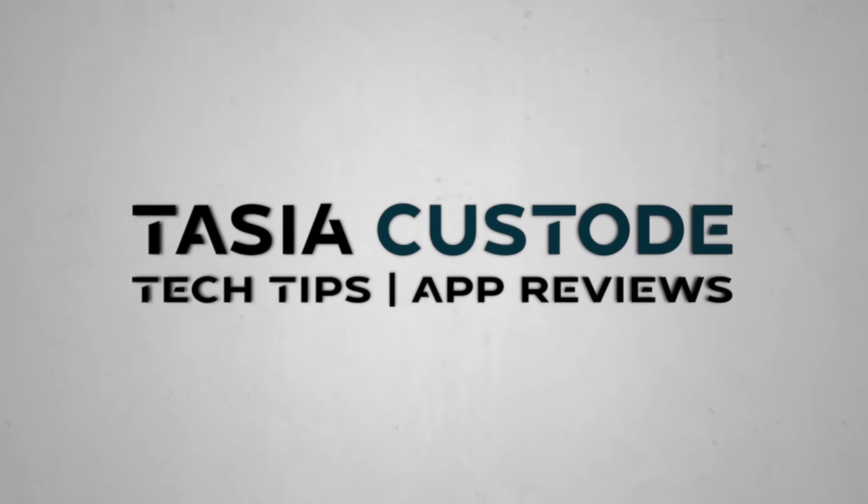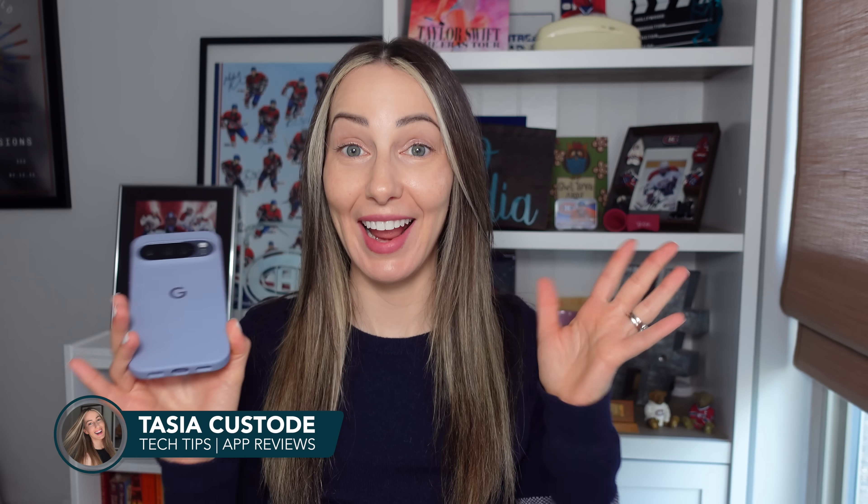Gemini is about to power your Google Maps navigation. Hey friends, I'm Tasia Custode, and let's dive into a hands-free conversational driving experience with Google Maps. Let's start with how to use Gemini in Google Maps for navigation, and we're going to cover all of the great features and use cases.